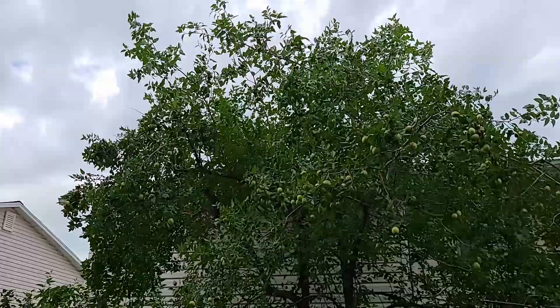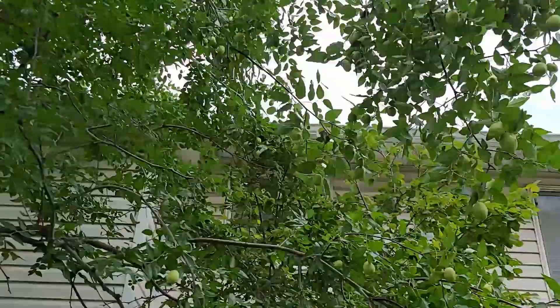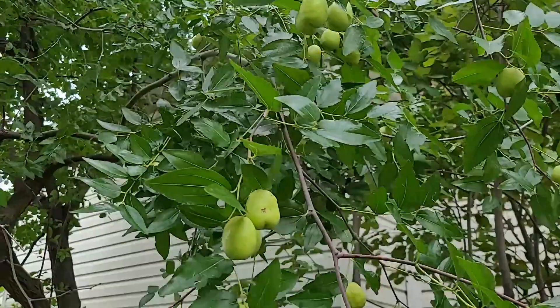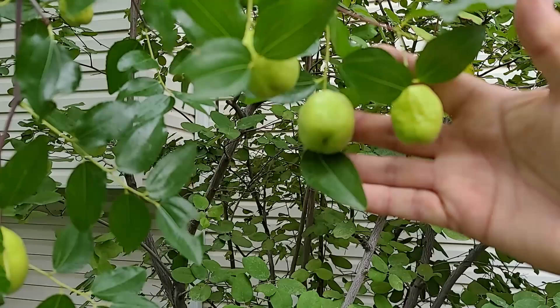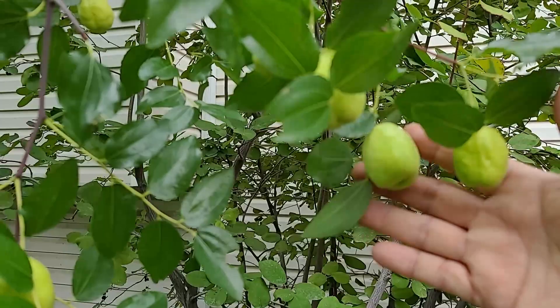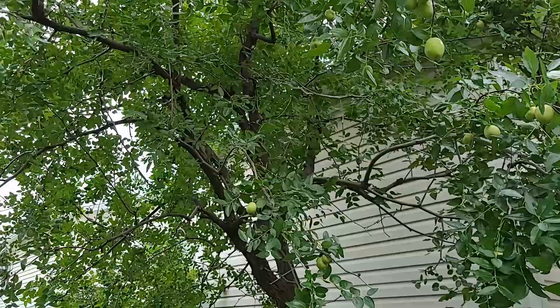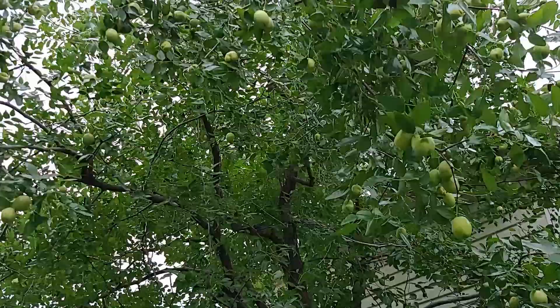Here we have my Jujube. It's filled in just like it does every year — absolutely gorgeous. You can see we're getting a nice crop of Jujubes coming in. They're not quite up to size yet; they'll probably get twice this big and then start turning brown around the outside, which is when they're ripe. I absolutely love my Jujube. I'll put a couple of videos down at the bottom about how to preserve them and how to grow Jujubes.